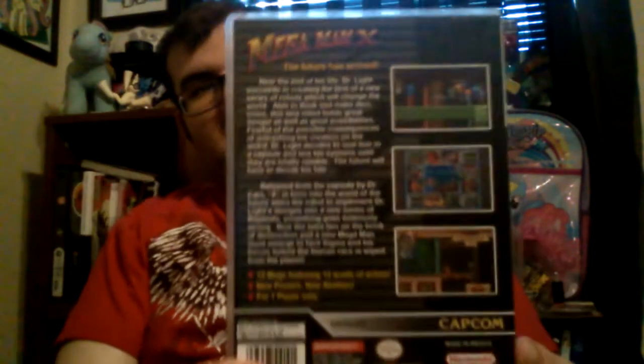But yeah, there's the first item — the Mega Man X case. Very nice on the side. There's the back. Very awesome.